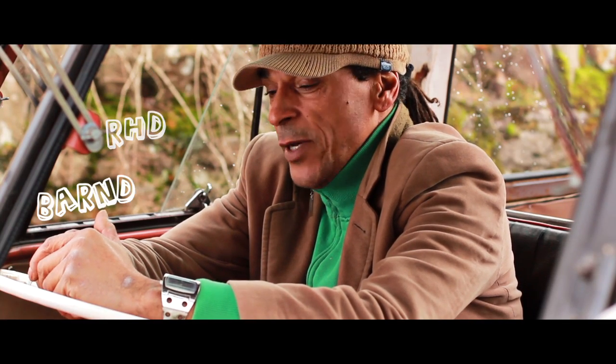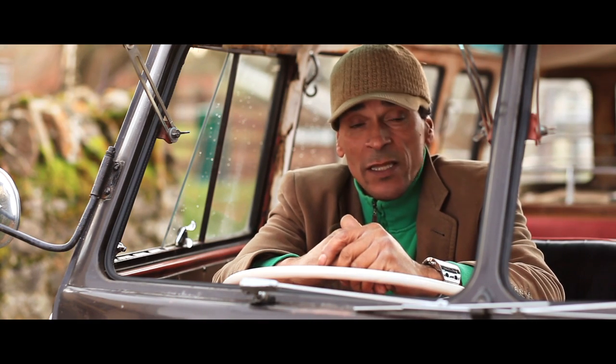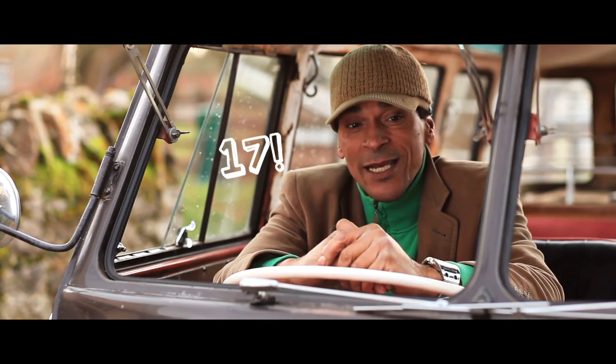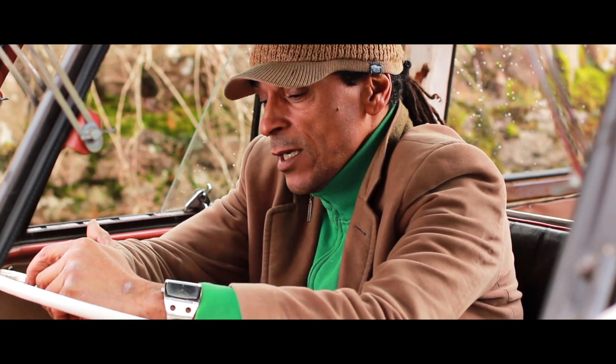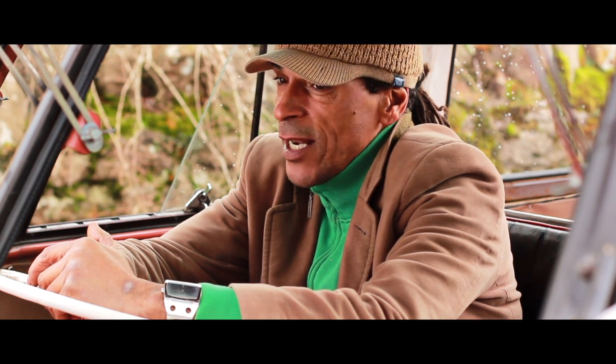This particular van is a 1954 right-hand drive Bandor Samba. Particularly rare in terms of the fact that there are only 17 in existence. This is obviously one of them. They very, very rarely come on the market, and when they do, they're an arm and a leg.